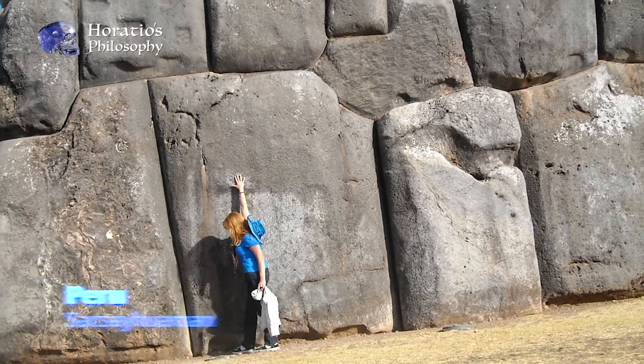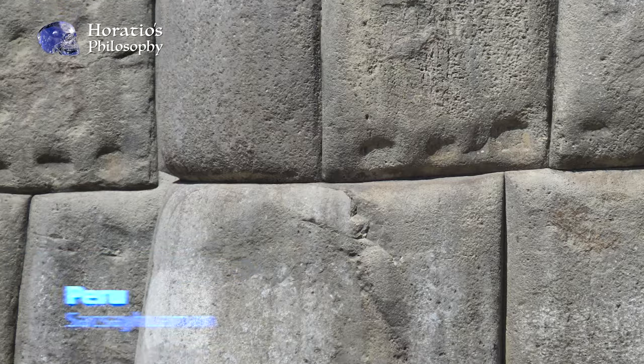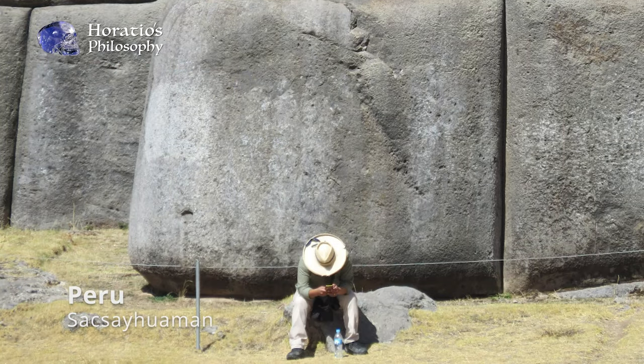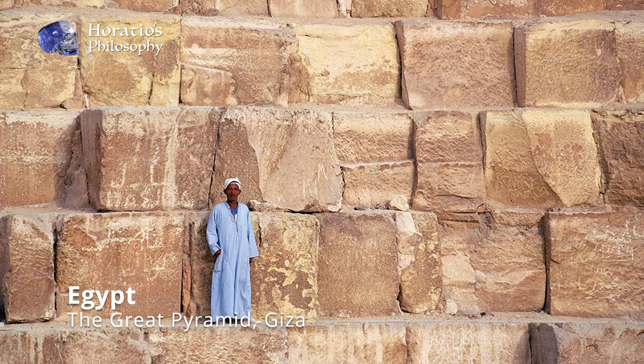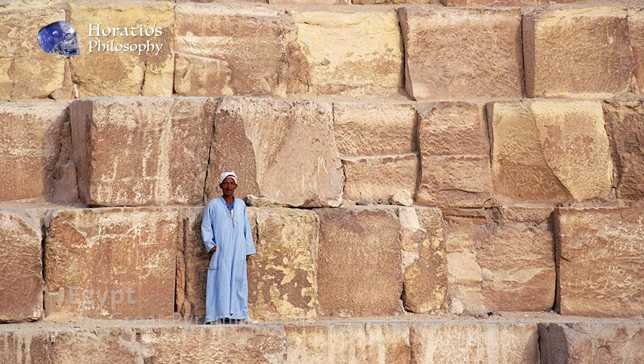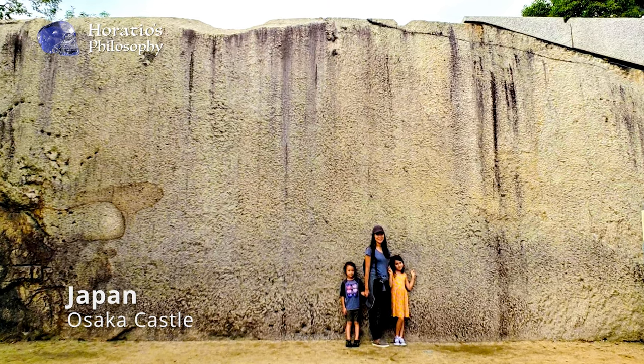Furthermore, the blocks are invariably much larger than the other, obviously later, masonry, and weigh far in excess of what would have been possible to move given the technology available at the supposed time of their construction. Indeed, some are so massive that it would be impossible to move even with today's advanced machinery.